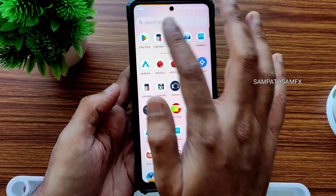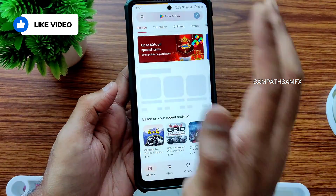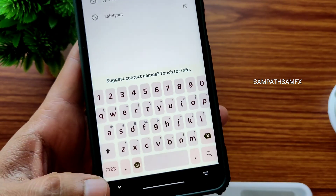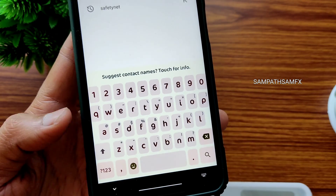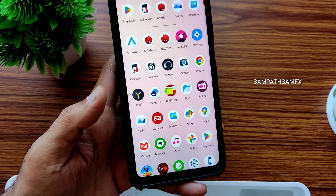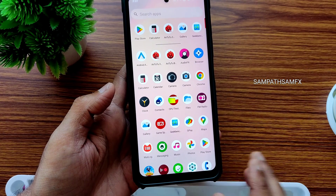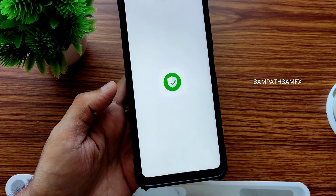One thing I want to highlight is the keyboard experience — the key spacing is a little bit better here compared to Gboard. This keyboard is very good in my opinion. If you'd like to keep using Gboard, you can install it from the Play Store and change it in the settings.